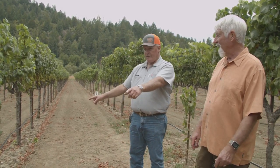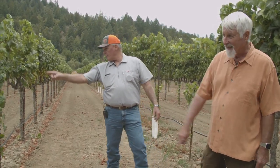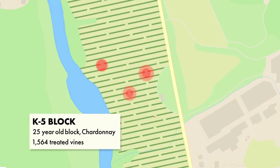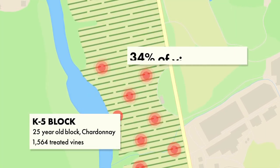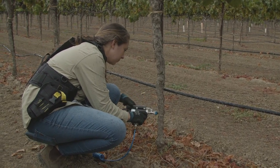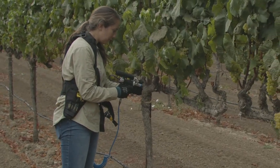Right next to two earlier infected vines — indexed two, three, and three vines across, and two here. In this block, we're treating 34% of the vines. The young vines are getting two injections and the older vines are getting four injections at the base and at the base of the cordon.